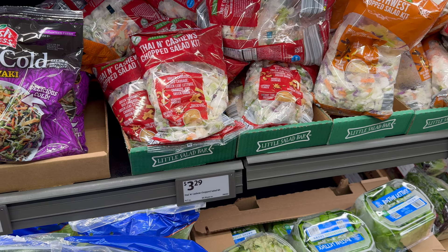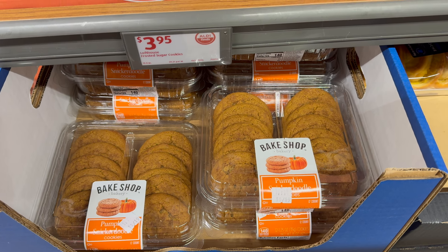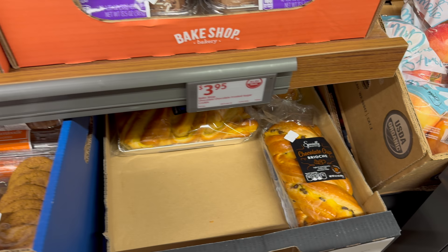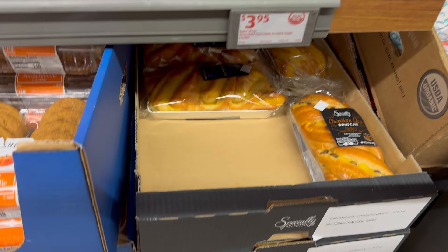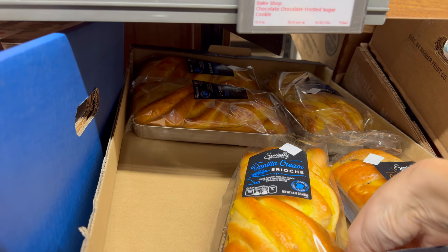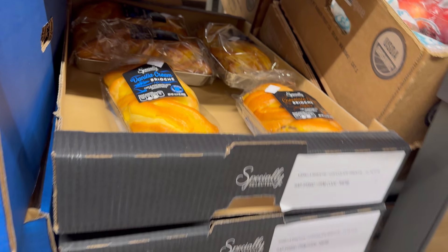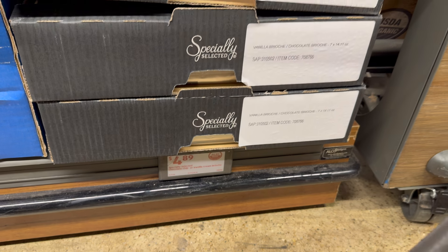Pumpkin snickerdoodle cookies — yes! These are going for $3.95. Pumpkin snickerdoodle, it's all the things. Now I want to talk about this chocolate chip brioche because it looks delicious. We've got the vanilla cream brioche and the chocolate chip brioche — these look beautiful. Warm those up, slice them, dice them — yum! $4.89 for either one.